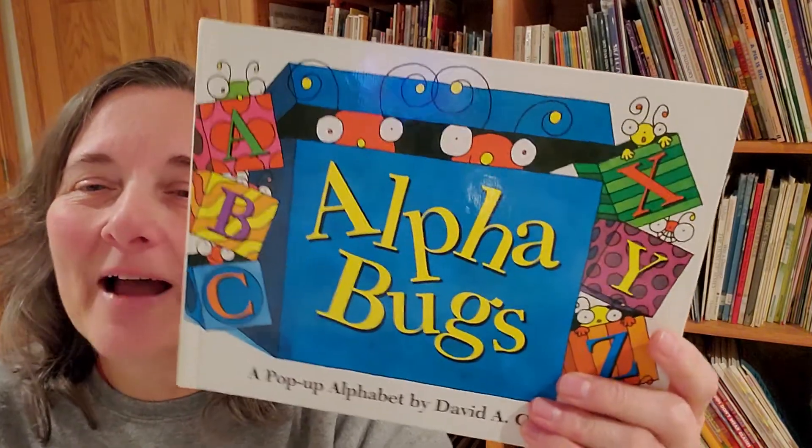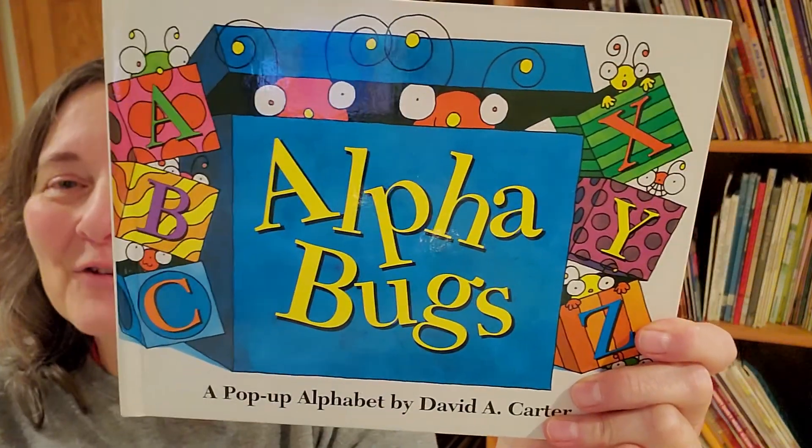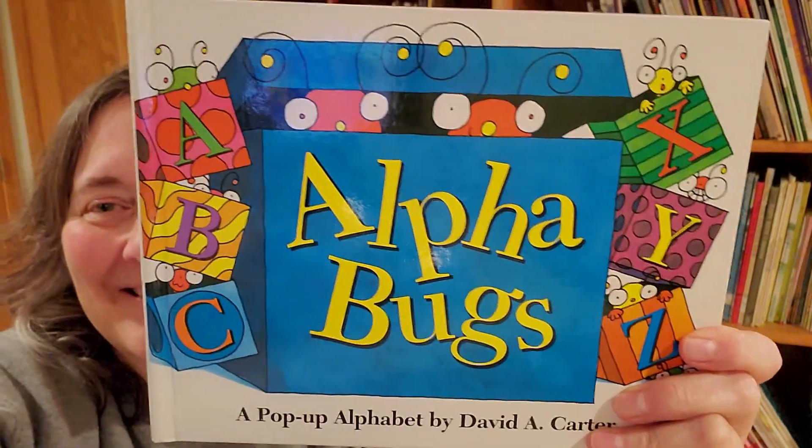Z is for the zebra striped zigzag bug. I hope you got a smile or a chuckle out of Alphabugs. I will find you more great things. Love you guys. Bye!